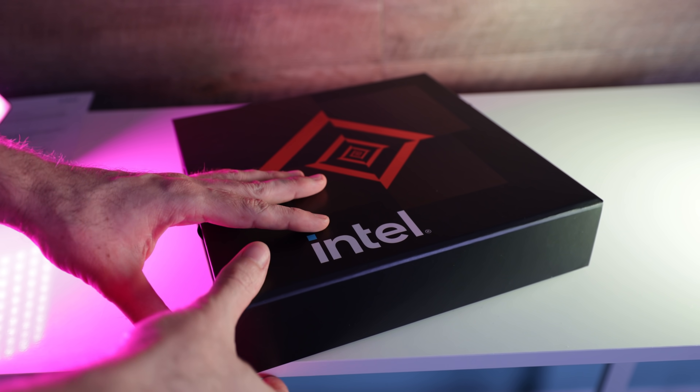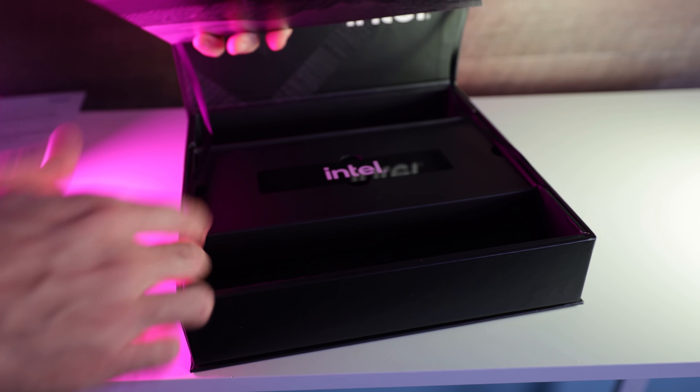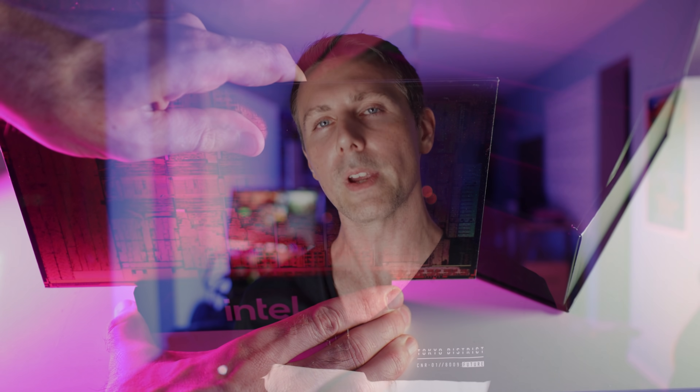One thing is certain — 12th generation CPUs from Intel definitely mean business, and it's good to see them finally back in the game. This new generation has opened up a Pandora's box of testing, which I look forward to delivering more content on — examining this processor and other 12th gen CPUs in depth, pairing them in different situations, and seeing what they really excel at versus what you might not need to upgrade for.